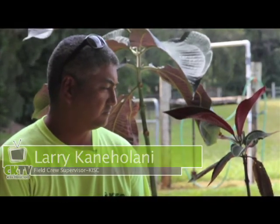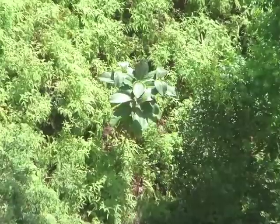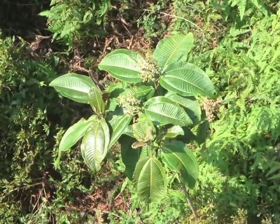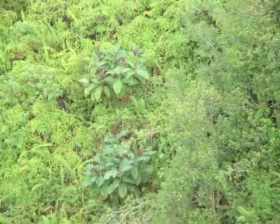It grows up to about forty-five to sixty feet and shades out all the native plants. While Myconia is a very beautiful plant, it is also very destructive on the environment. It is also very shallow-rooting, and it creates a lot of erosion, so a lot of dirt and erosion in the muddy waters can make it into the streams and the rivers and actually end up on the reef.